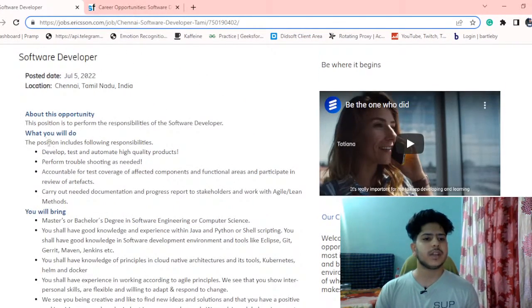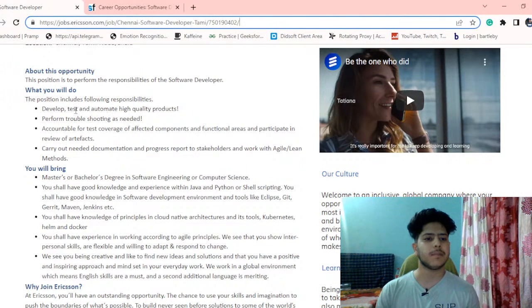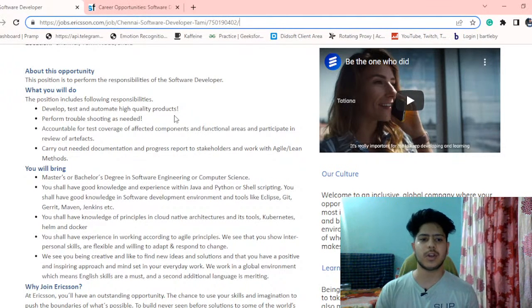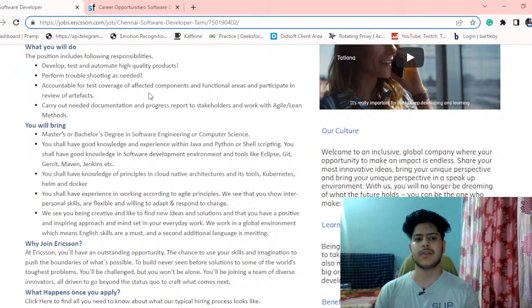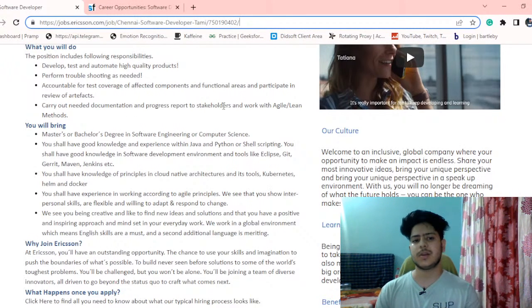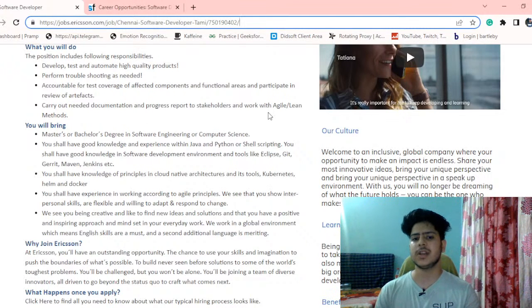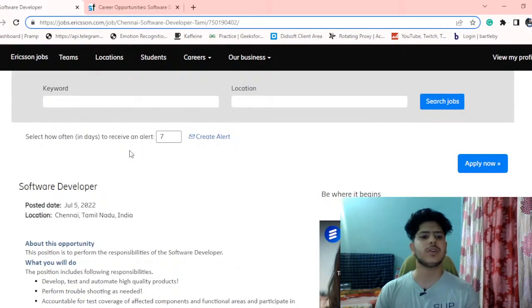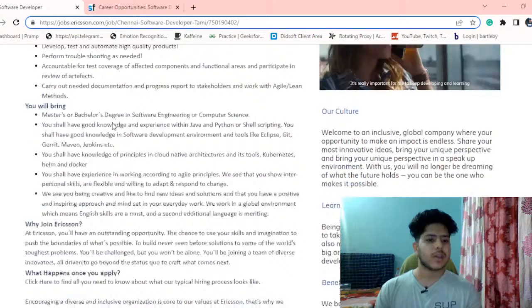The role includes development, testing, and automating high quality products, performing troubleshooting as needed, and being accountable for test coverage of affected components and functional areas. You also need to carry out documentation along with the development, and work with agile and lean methods. You will be working in an agile team.